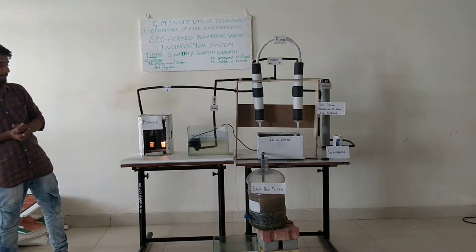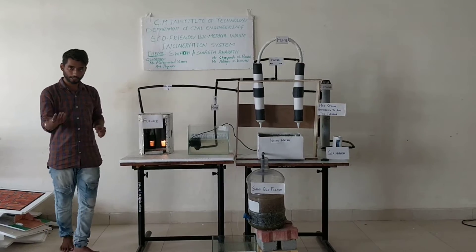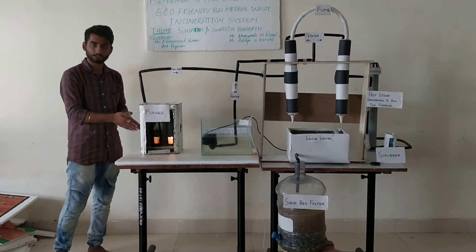Let's start from the furnace — actually it is called an incinerator. We have to feed the biomedical waste from this opening.